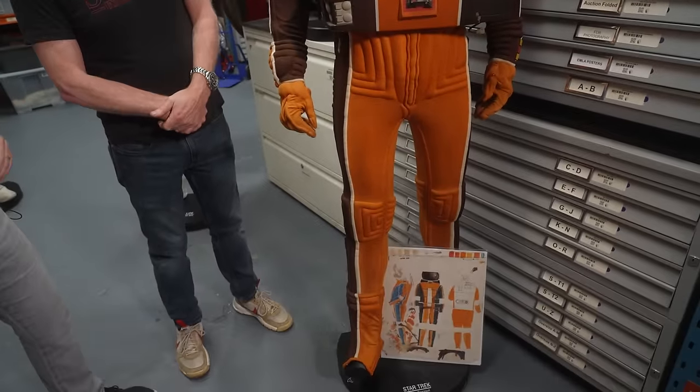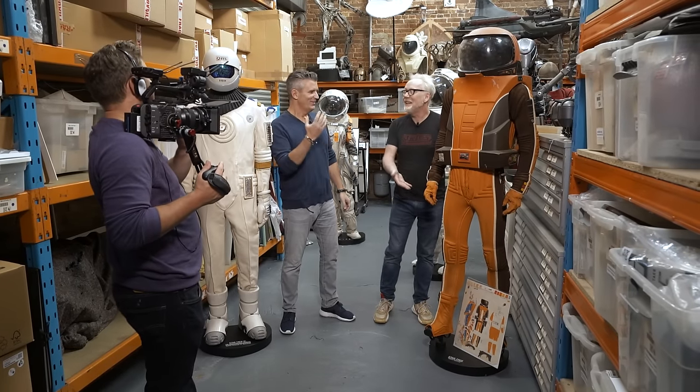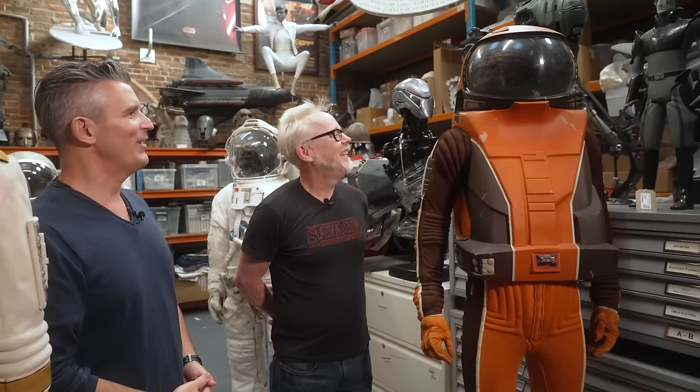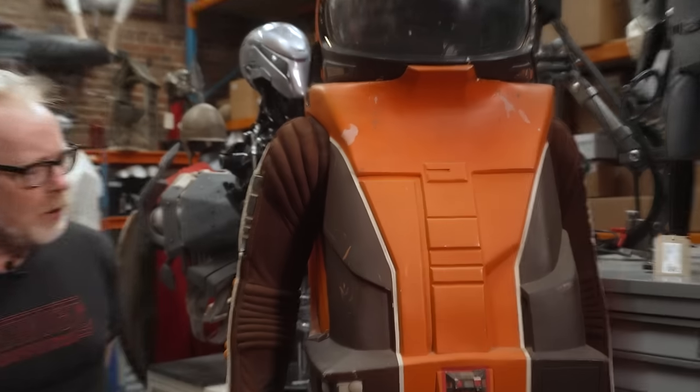Just from a color perspective, we're right there in the 70s and early 80s. We've got the browns and the oranges. It's Halloween every day in the 1970s. Car interiors were this color, household stuff was this color, your kitchens were like this.